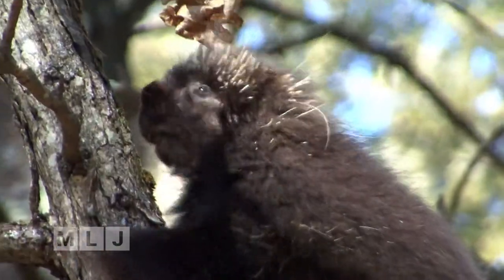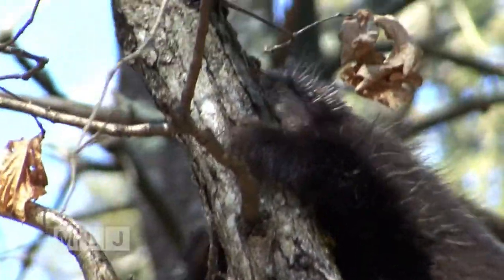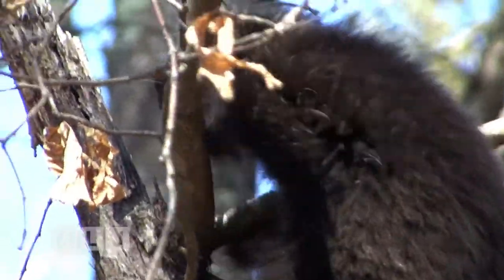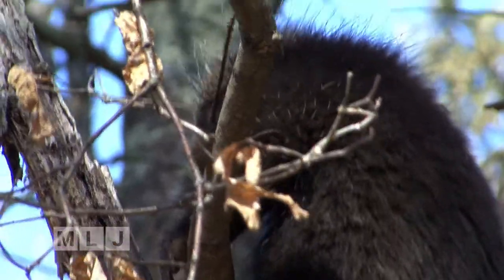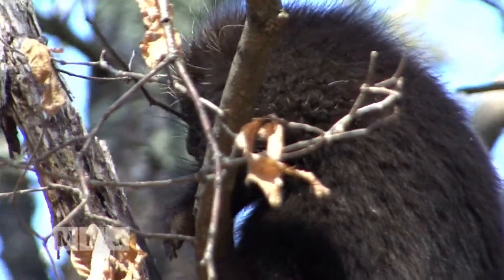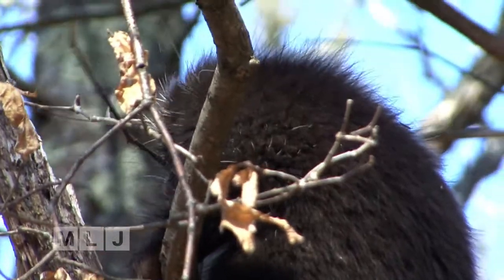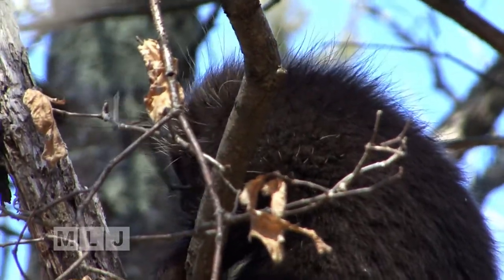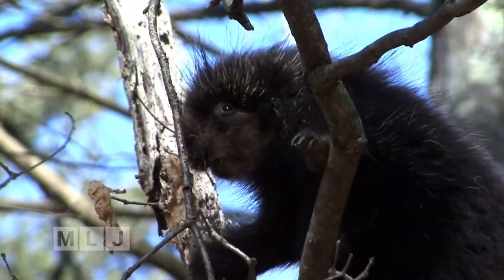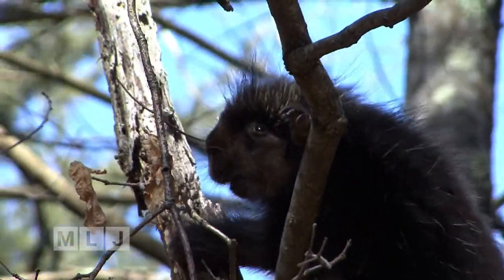Now if you look very carefully at the porcupine's teeth, you'll see an orange hue. That's very similar to what you see in beavers. That occurs naturally from all the tannin in the wood that they're ingesting — they're scraping it with those teeth. The teeth have a harder outer shell and then a different softer inner material, which protects the teeth through their lifetime. Their teeth grow their entire life, and they have to, given all the wear and tear from chewing wood.